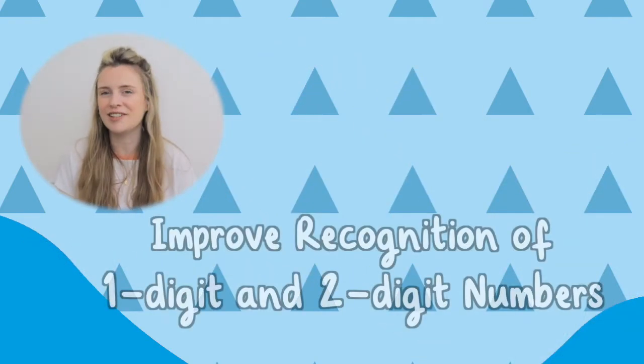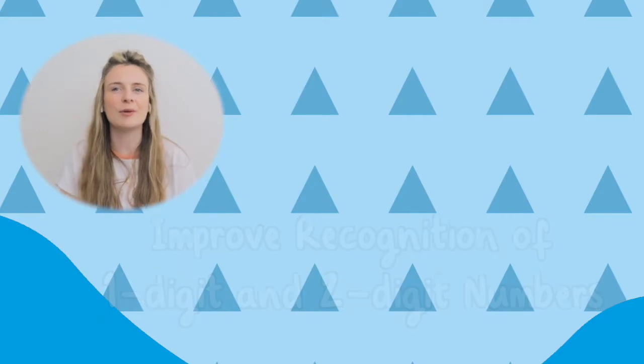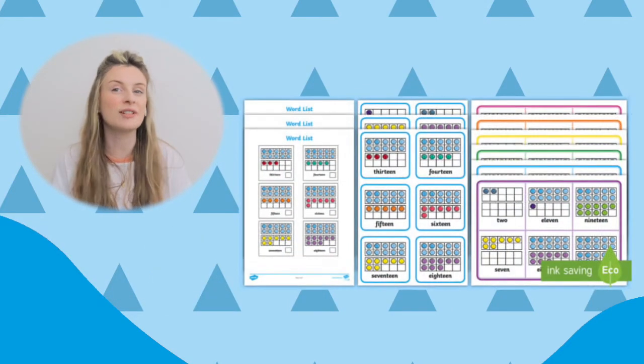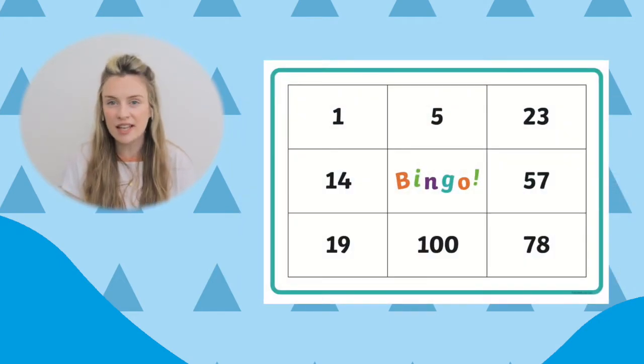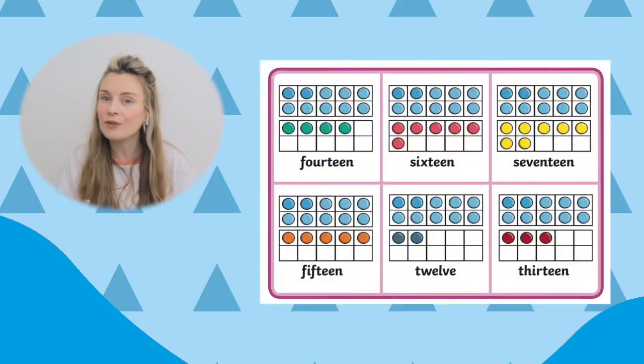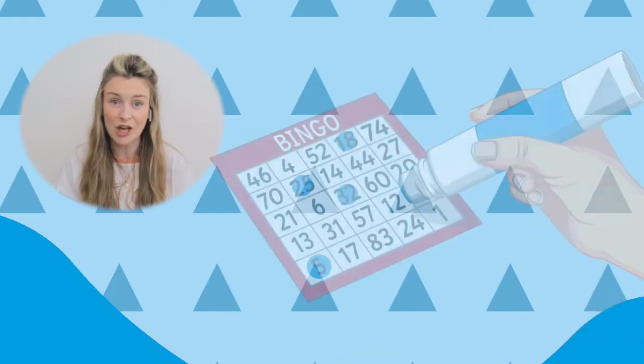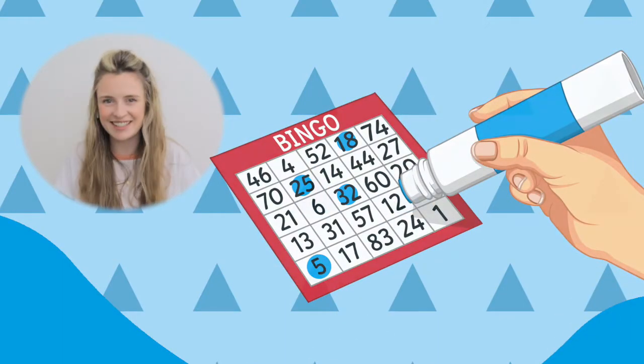Support your child in recognising one digit and two digit numbers with this 1-100 bingo game or this double tens frame 1-20. These games consist of several bingo boards so all the family can take part, and call cards from 1-100 or 1-20. Just set up the game and get started.